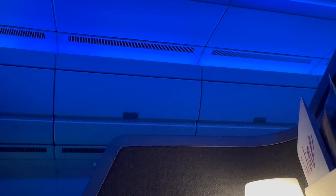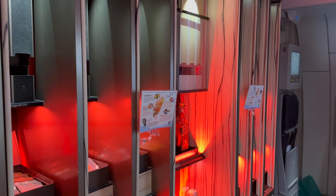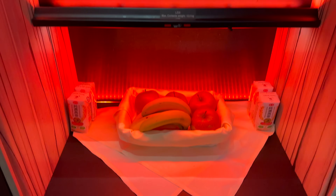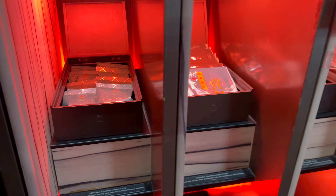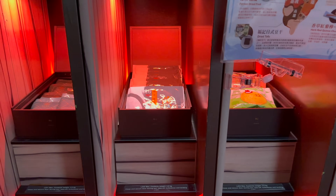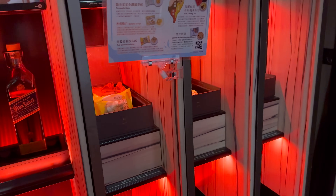To help us get some shut-eye, the cabin changed through various colours, bringing us to a dark sleep-worthy environment. For those not able to sleep on a day flight, China Airlines features a fantastic walk-up Sky Lounge, and although the A350 isn't as big as the 777s, it's kitted out with a variety of Taiwanese snacks, drinks, pot noodles, coffees, as well as some decent spirits and wines.